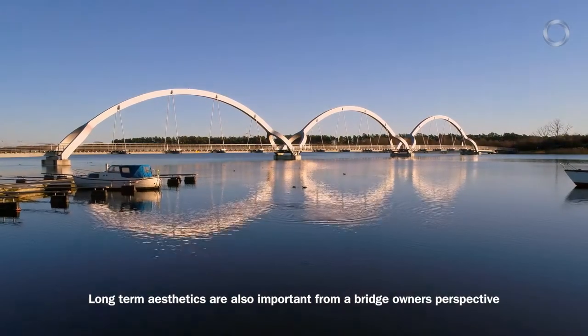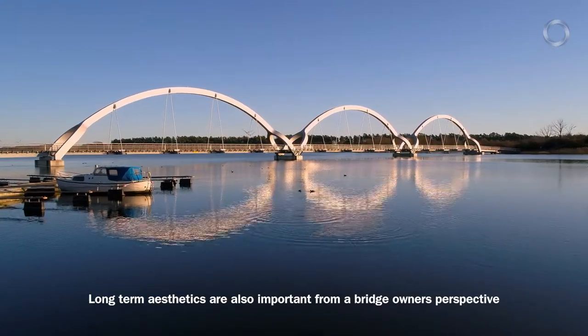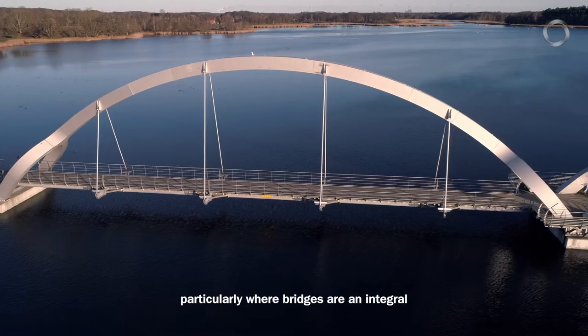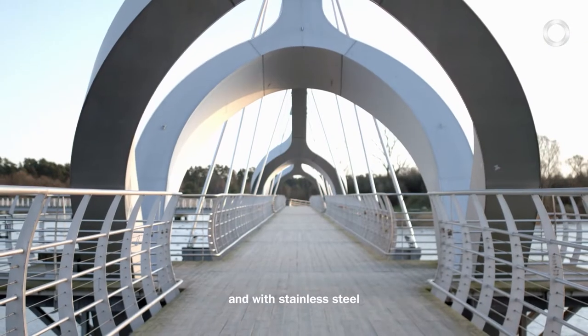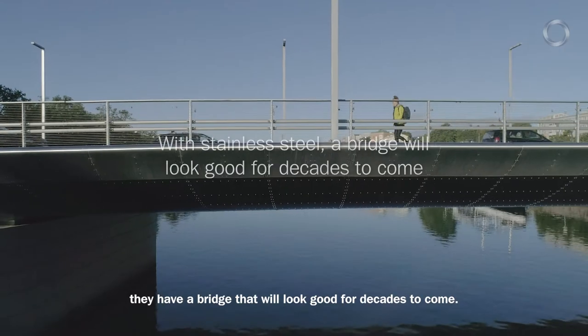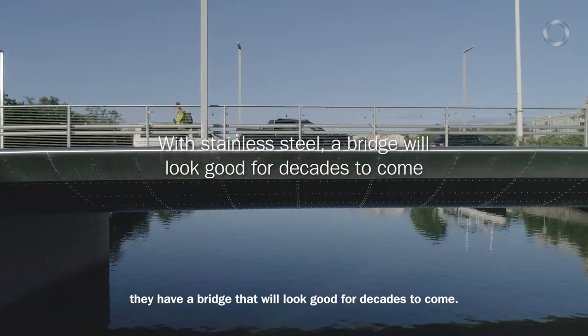Long-term aesthetics are also important from a bridge owner's perspective, particularly where bridges are an integral part of the built environment, perhaps as a city centre feature bridge. With stainless steel they have a bridge that will look good for decades to come.